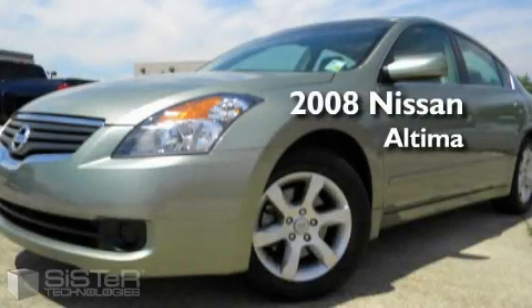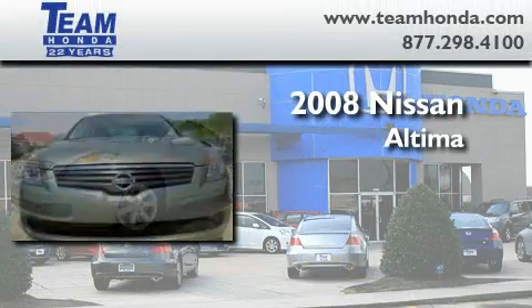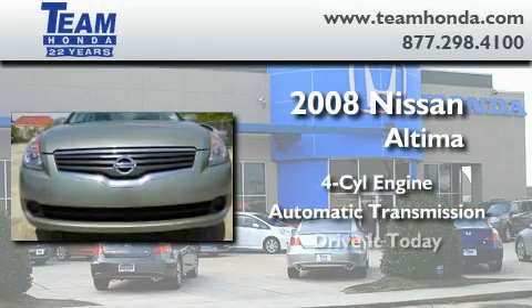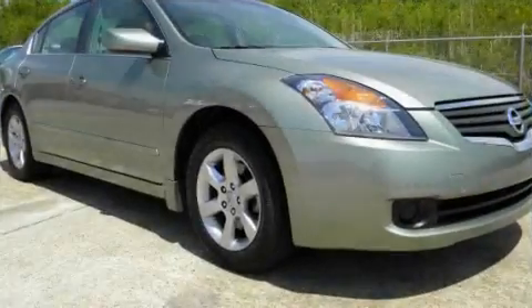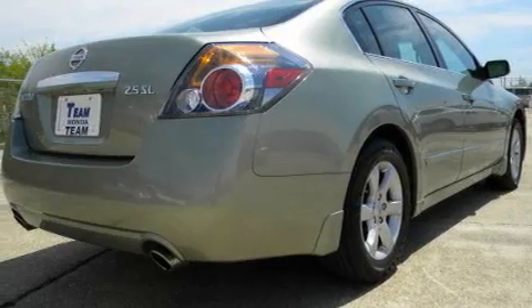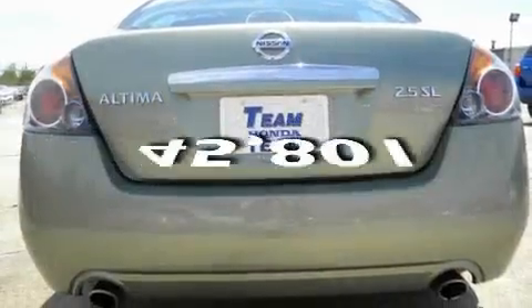This is a 2008 Nissan Altima. It has a four-cylinder engine and an automatic transmission. Its top features include a trip computer, a rear window defroster, a low tire pressure indicator, an anti-lock braking system, and this vehicle has fewer than 46,000 miles on the odometer.